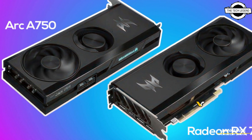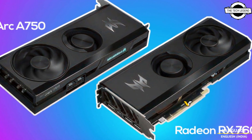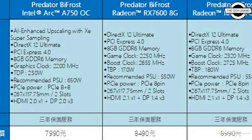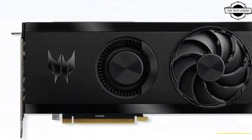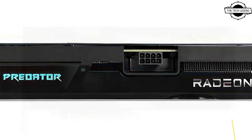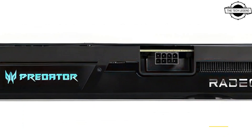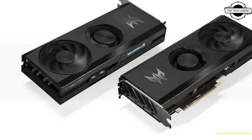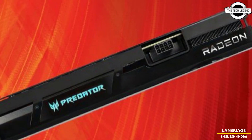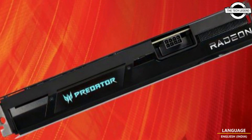Hello friends, welcome to the Tech Lesson channel. Today I will talk about the SR Radeon RX 7600 Predator by Frost series. SR launches its first Radeon GPU, powered by Intel N2 by AMD. The Predator by Frost series had only included the RK 770 with 16GB VRAM, which has gained popularity among consumers.